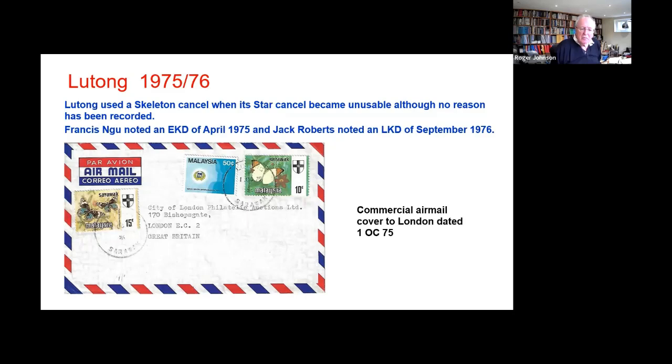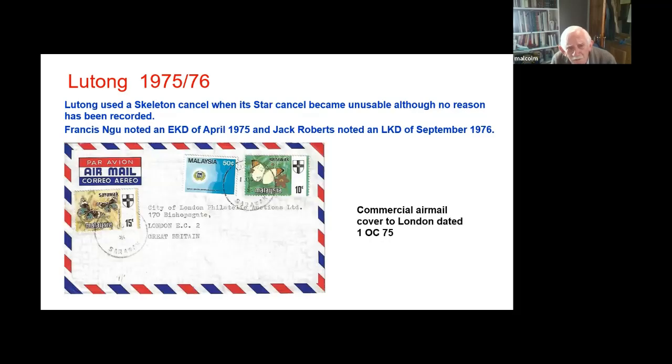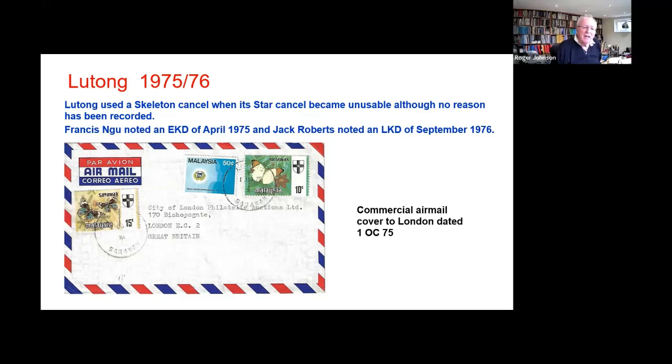This is a commercial cover — it's not philatelic, although it's addressed to an auction house. It's noticeable that it's upside down again, like Nonoc — star at the bottom. Each time they needed to issue one, the canceller had to be taken apart and the letters put in. I think therefore it's pretty much random which way up the clock ended up. I don't know unless someone can tell us whether the lettering was put in in Kuching.